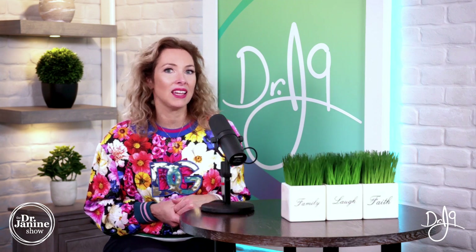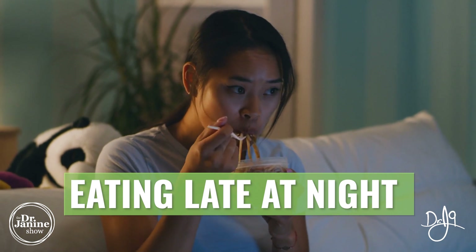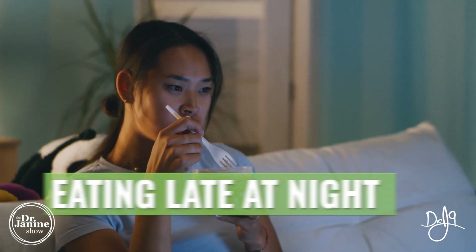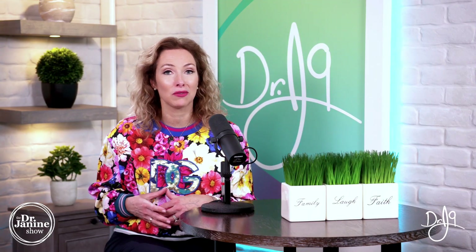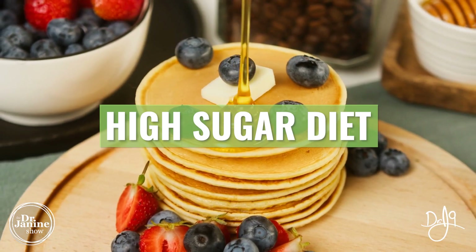Another cause for leptin resistance is eating late at night, which will mess up your leptin signaling. Especially if it is close to bedtime, this will offset your sleep, your melatonin, and your leptin signaling as well, making your leptin resistance worse.